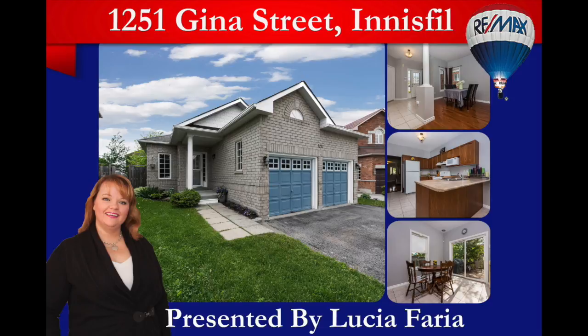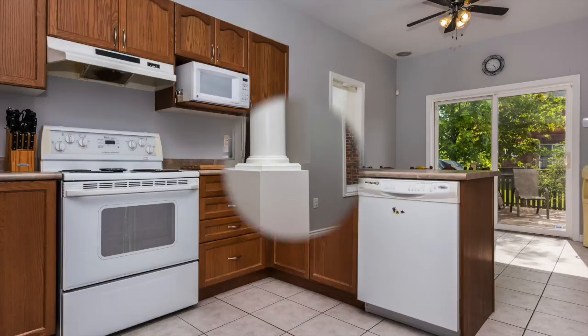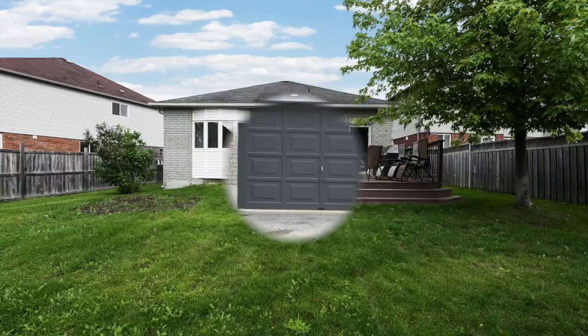Another one today — we have in Alcona, 1251 Gina Street. We will be there today between 2 and 4 as well. This home is a bungalow, four bedrooms, two full bathrooms. You have 1,700 square feet of finished area, new carpets in the bedrooms, hardwood in the main living area. It's been freshly painted recently and has many more upgrades. Come by and say hi between 2 and 4 today.